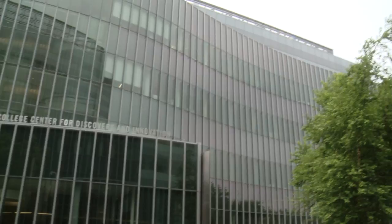Hello, I'm Magalie Laguerre-Wilkinson, and this is Science & You. We're coming to you from City College's newest addition, the Center for Discovery and Innovation.